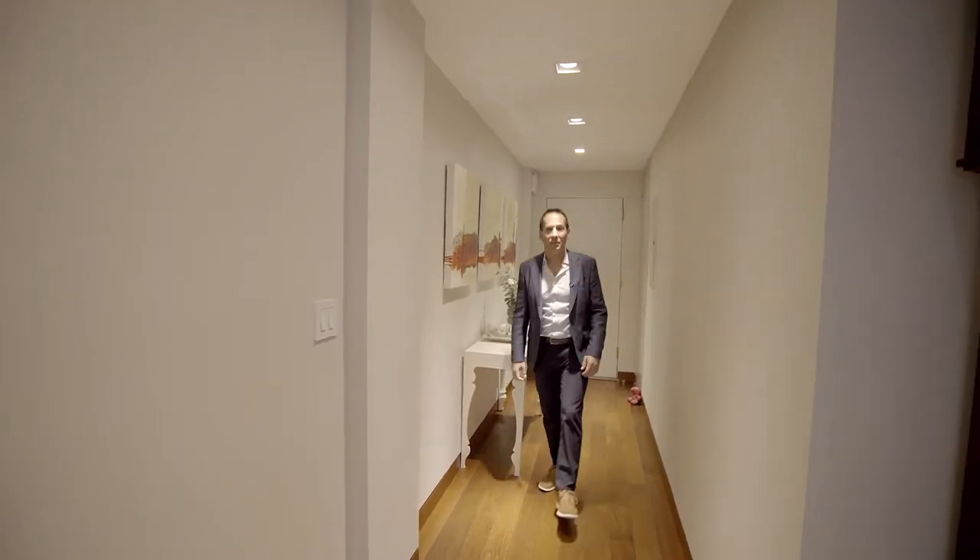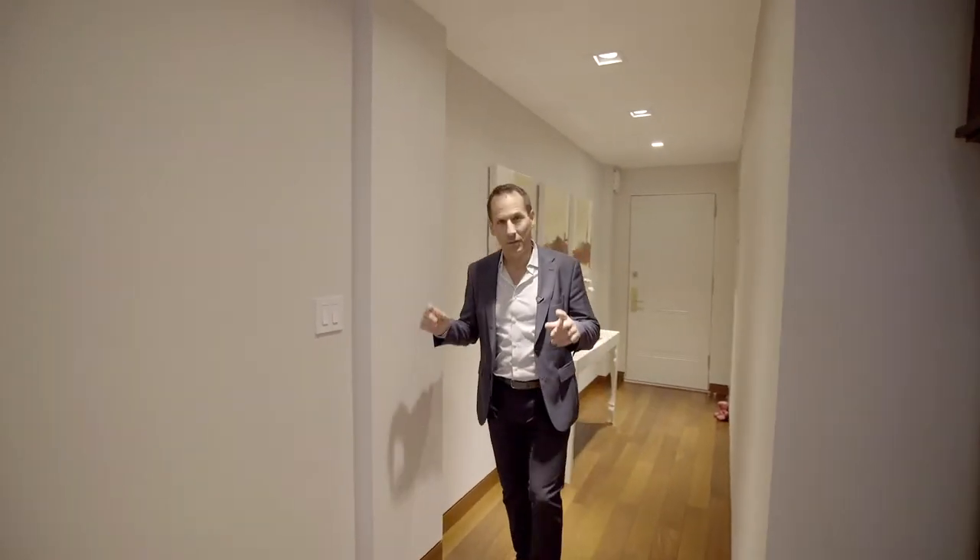Hi there, I'm Barak Tunay of the Jackie Teplitski team at Douglas Elliman. Today we're at 150 West 87th Street, apartment 4A.